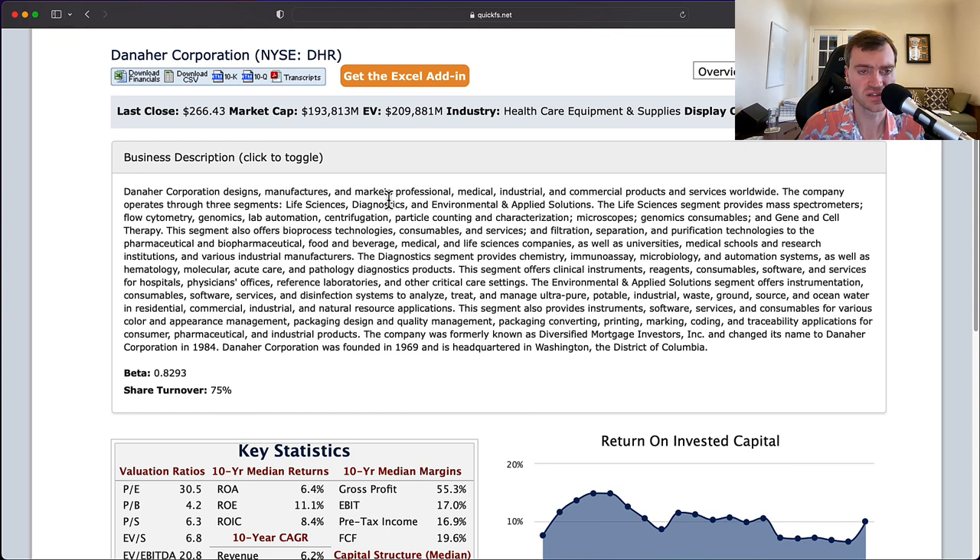They have three segments: life sciences, diagnostics, and environmental. Life sciences includes mass spectrometers, flow cytometry, genomics, and various equipment. Diagnostics provides chemistry, immunoassay, and testing systems. Environmental covers instrumentation, consumables, and software services. So it looks like they are very well diversified, basically operating in healthcare equipment, which should be a pretty good industry.